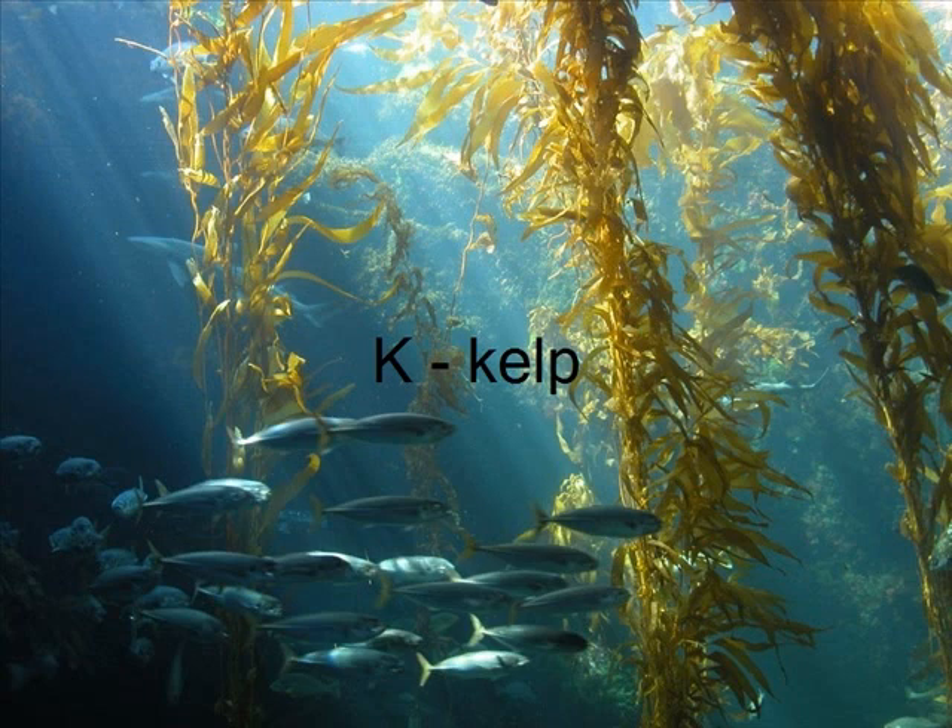Kelp is a type of plant. It is a home for animals and a food for sea creatures. It is a type of giant seaweed. It is the largest of all the ocean plants.